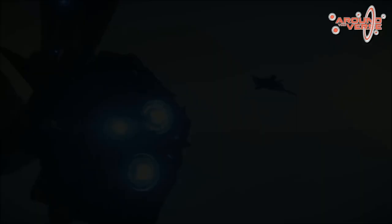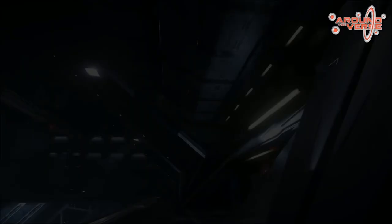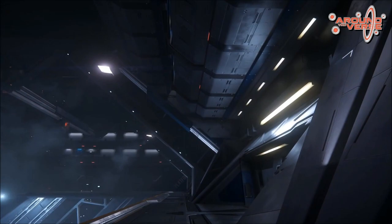In my opinion and speculation: I think that within the verse in Star Citizen, the Bengal Carrier is going to play a really prominent role as a UEE major locale. It's going to be something you go to where there'll be missions and maybe faction updates.